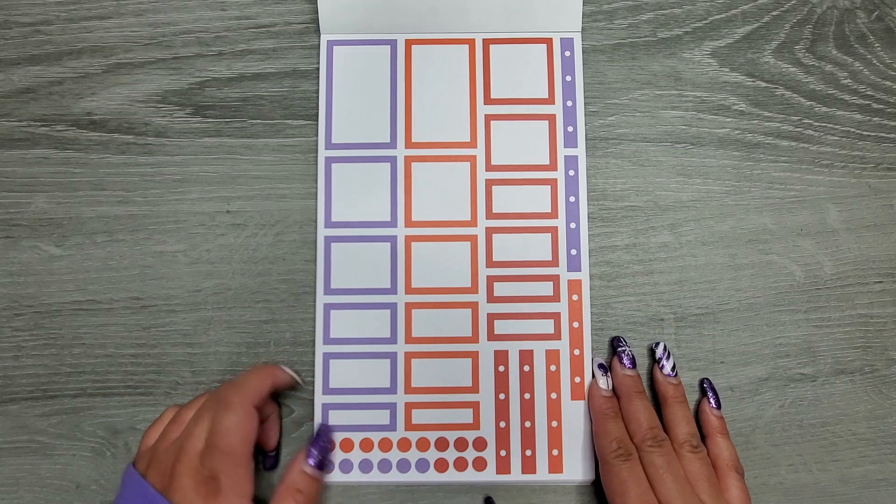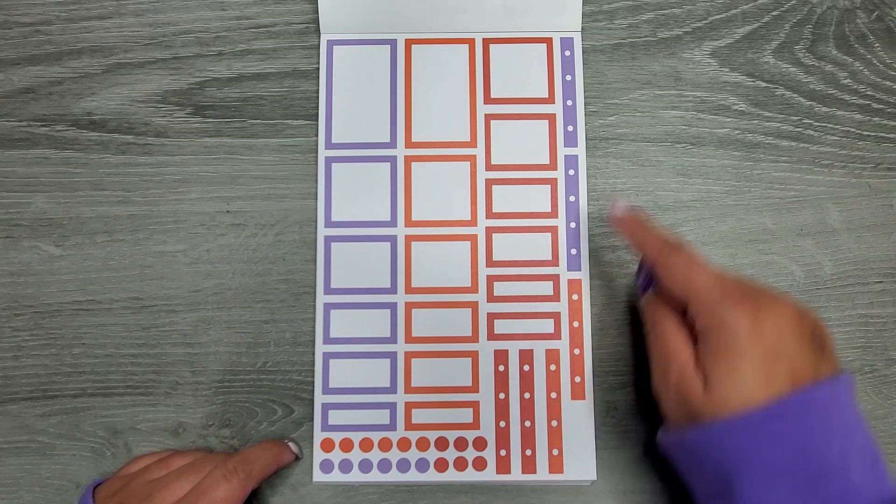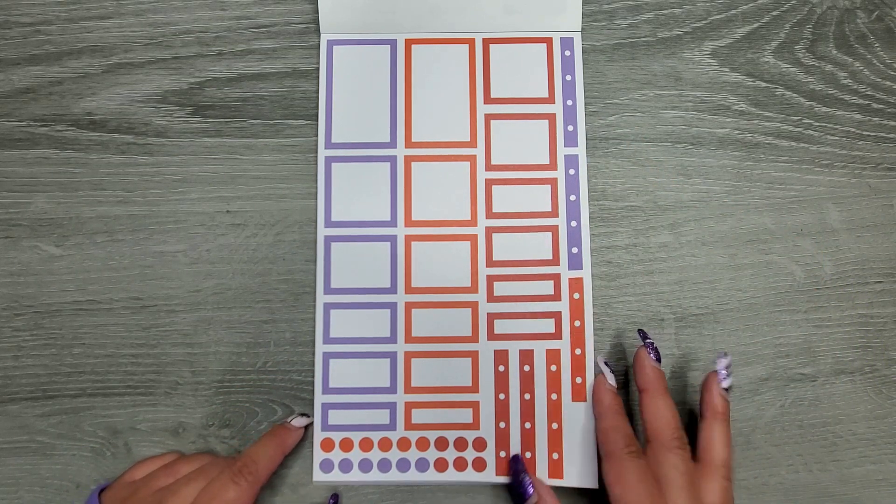Then we're going to get some boxes — so you have a full box, some squares, and then they get a little bit smaller. And then you also get some checklists and some bullet points.